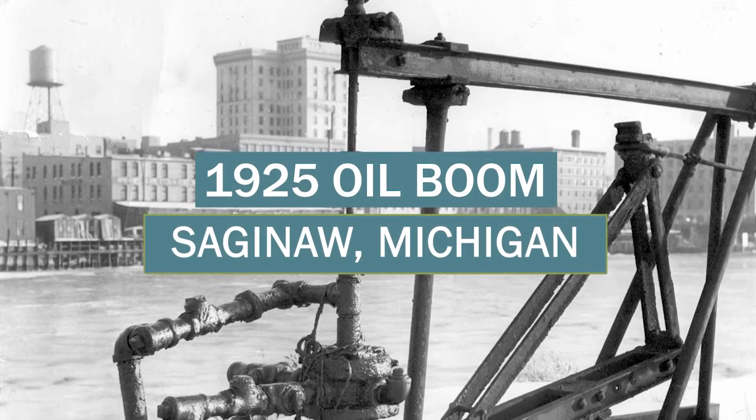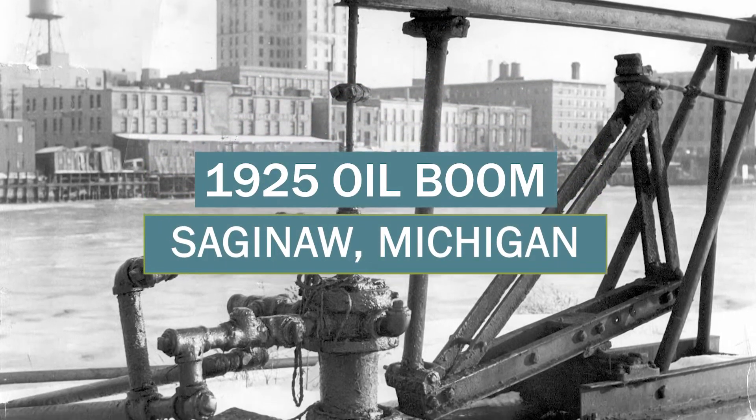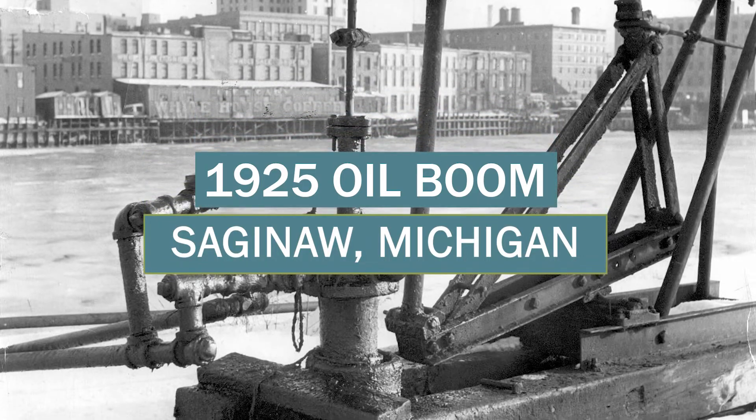The first oil boom in Michigan happened in Saginaw, Michigan in 1925. Within two years, the area had 300 oil wells drilled, and a couple of those wells still produce oil today.